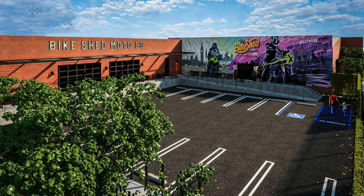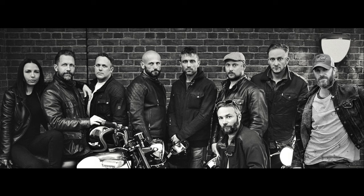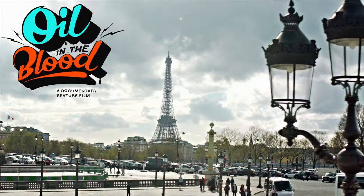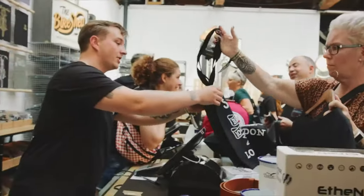The brand has spread worldwide and there is now a new Bike Shed venue in Los Angeles. I first met Dutch, Vicky, and the team back in 2014 and have been involved with the Shed in some form or another ever since — it even gave me the opportunity for my first appearance in a feature film.